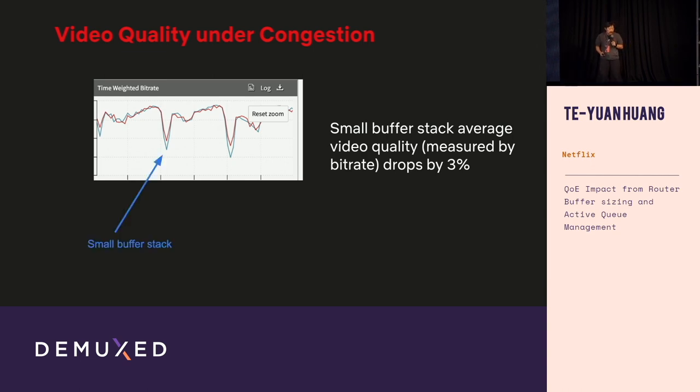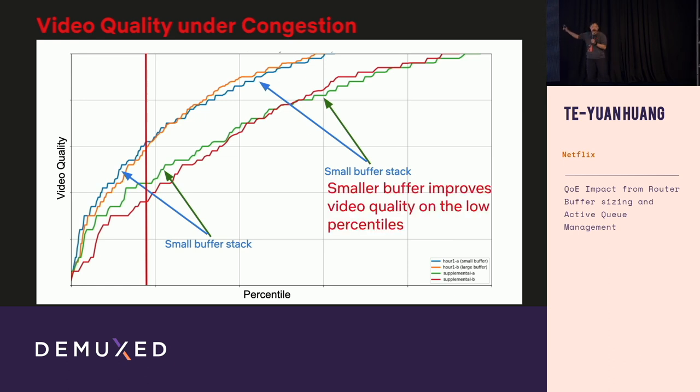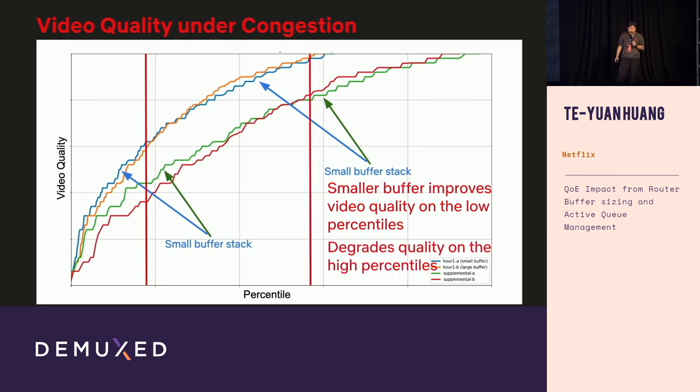Another interesting observation is video quality. On average, the smaller buffer stack shows lower quality, which is surprising. But when we plot it as a distribution — x-axis as percentile, y-axis as video quality — drawing a vertical line to fix a percentile, we see that at low percentiles, smaller buffers actually improve video quality; it's only at higher percentiles that smaller buffers degrade quality. This means changing buffer size changes how resources are distributed across users.